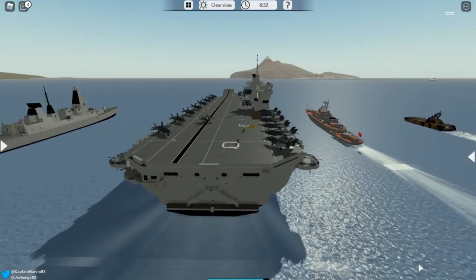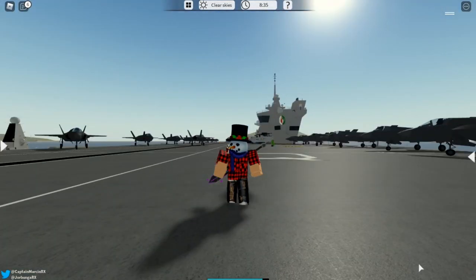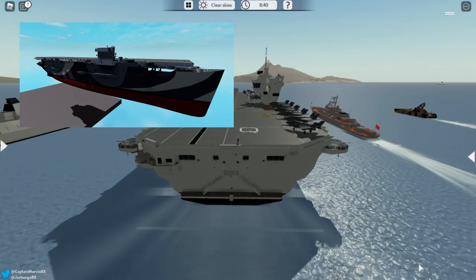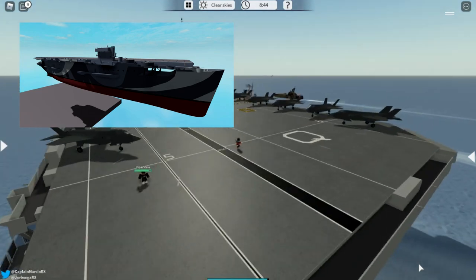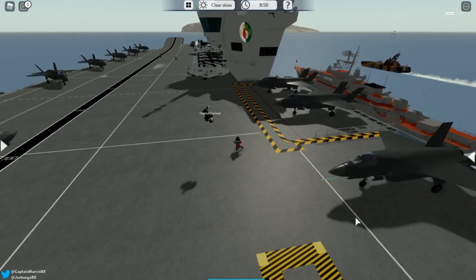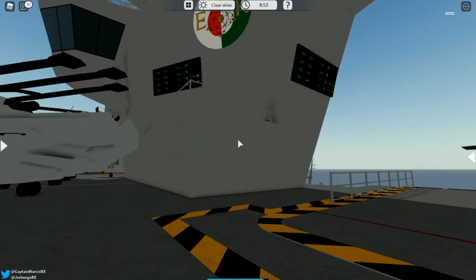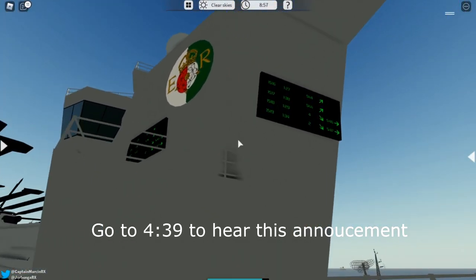We only know for sure that the Bogue is coming right now. As you can see on screen, this is the Bogue — an older type of aircraft carrier. They also said there is a possibility for the Prince of Wales, and the HMS Queen Elizabeth as you can see right here might also be going to the public.